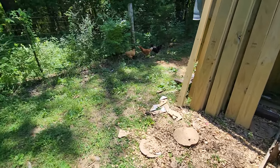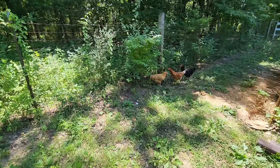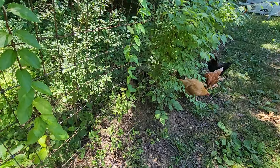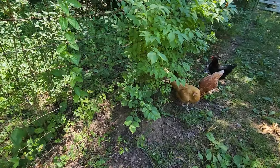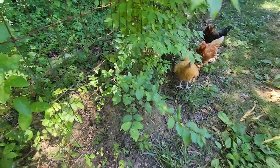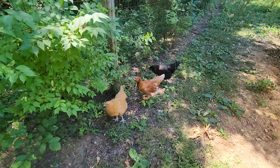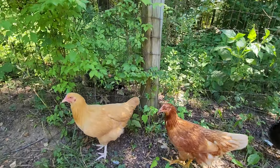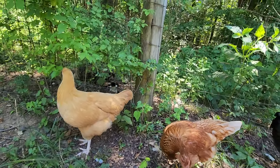Is that Nagini over there? Nagini — what are you doing back in there? Are you staring at chickens? Reminds me of that show — Men Who Stare at Goats. We got a cat that stares at chickens.